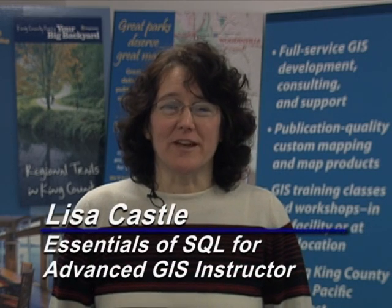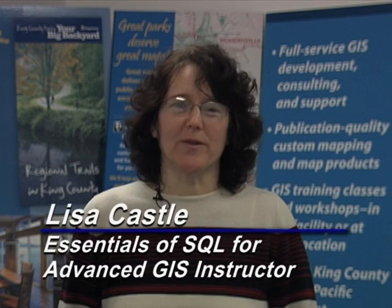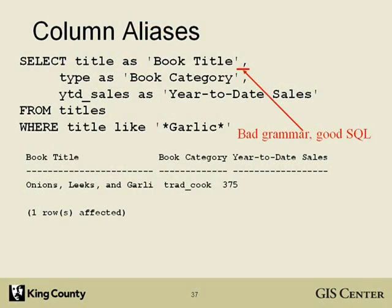I teach Essentials of SQL for Advanced GIS. SQL stands for Structured Query Language. It's used to request information from a database, and since GIS is all about databases, SQL is a handy thing to know. This class starts off simple and builds to some pretty complicated queries. We'll work mostly in Access, but we'll also bring ArcMap into the picture.